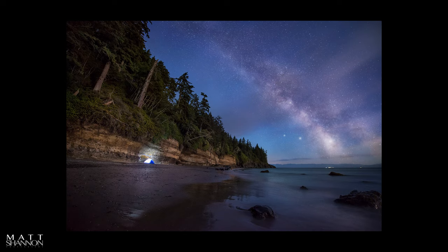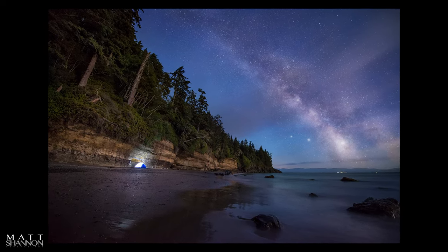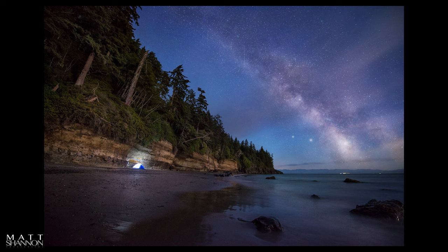Something my wife and I love to do is camp a lot, and I love sharing a story with my camping adventures. Here's a tent we illuminated right up by the cliff, with the Milky Way there. This whole thing shows a romantic, under-the-stars, remote adventurous scene.